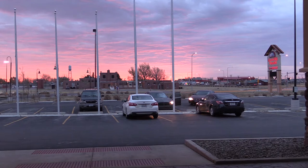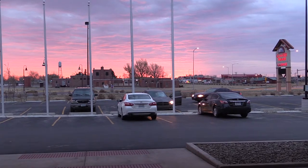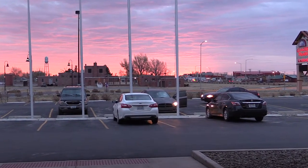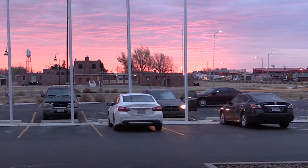This is a beautiful sunrise in Browning, Montana. Browning is located in the foothills just east of Glacier National Park. It's the largest community on the Blackfeet Indian Reservation and home to Montana's largest tribe, the Blackfeet.